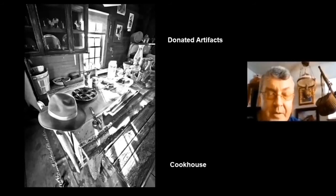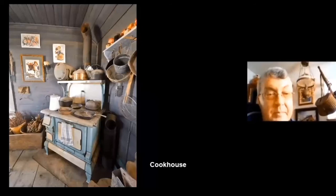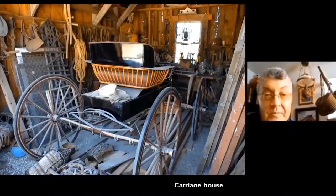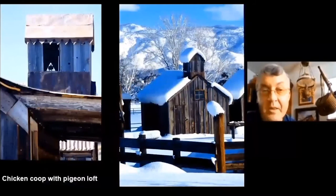People from the community started calling and offering donations. Things were left at the door of the bunkhouse, and we decorated the buildings with appropriate items. During normal times, the park has events and we open up the buildings, docent them, and interpret the history. Here's the carriage house. The pigeons moved right in to the pigeon loft as soon as we moved that building to Bartley Ranch Park. And of course there's an outhouse.